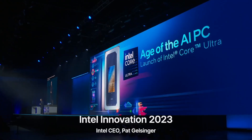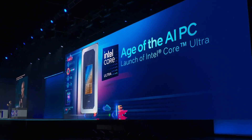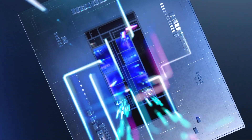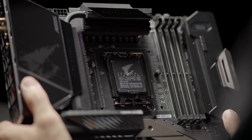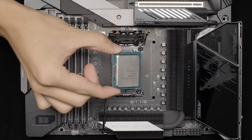This week, Intel officially revealed the 14th generation Meteor Lake processors for laptops. Surprisingly, the company chose not to provide any information about its upcoming 14th generation desktop processors, which are based on the Raptor Lake refresh architecture. Essentially, it's a minor update to the current 13th generation desktop processors, while Meteor Lake for laptop is a proper next-gen architecture.